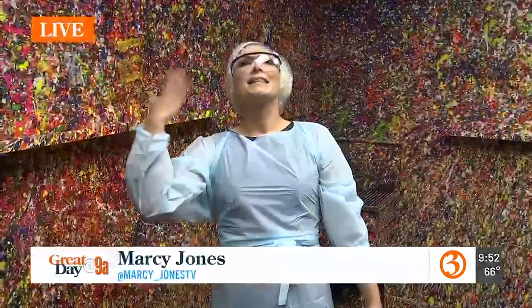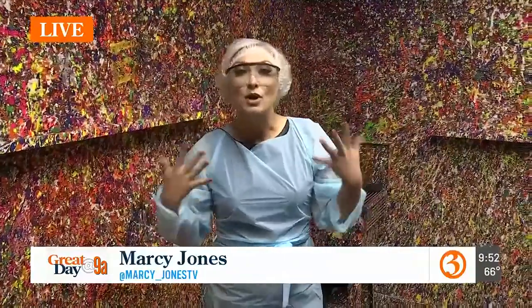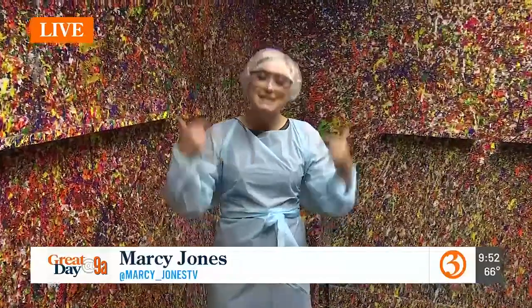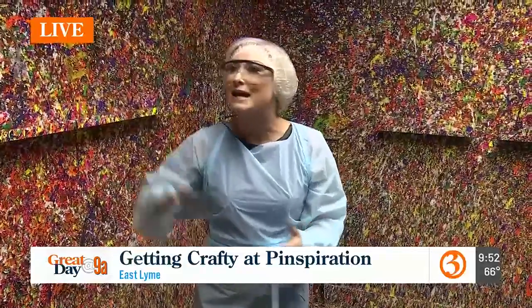Marci, we understand that you are ready to go. You look like Lucy when she was trying to crush the grapes, only you're going to have paint thrown at you. I know what you're thinking — Marci, you look too sexy to be on the show right now. This is for families! But guys, this is the required ensemble to be in this splatter room here at Pinspiration in East Lime.